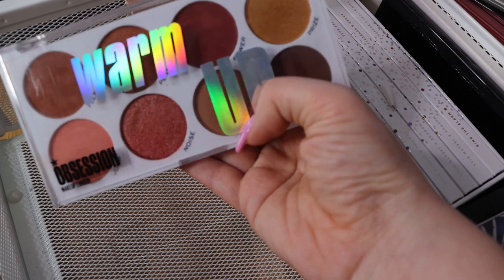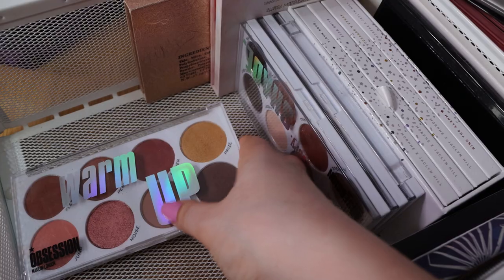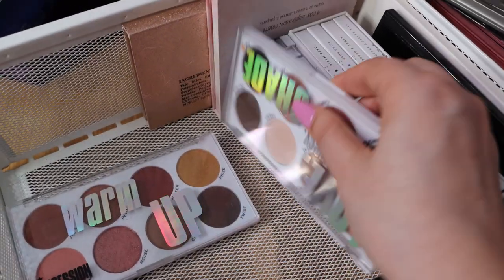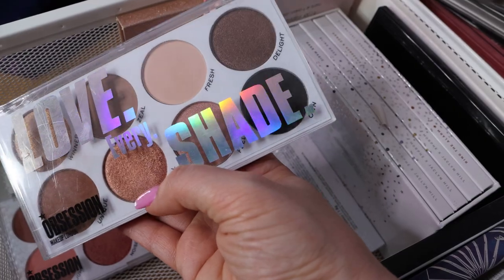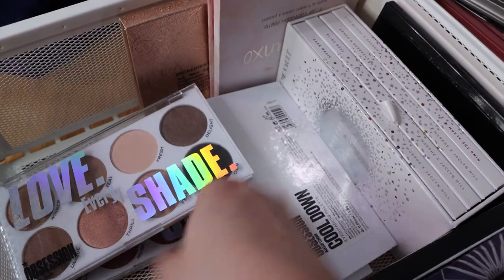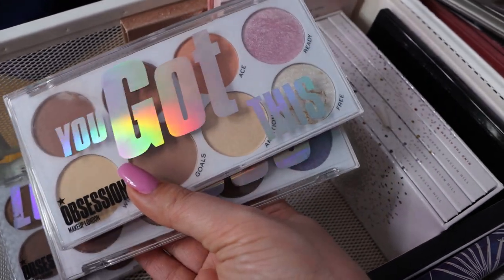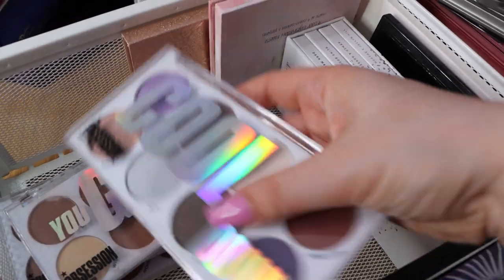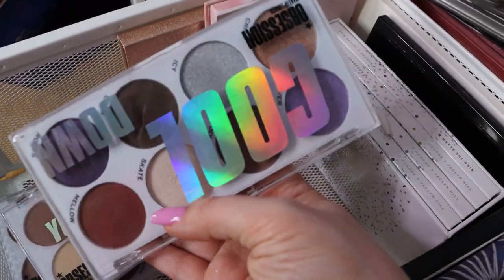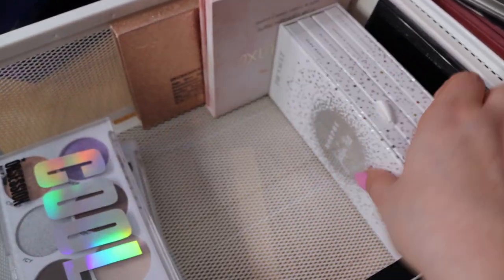This is the Obsession palette Warm Up, which I have a video review of on my channel if you want to see that. I like it. This is another one I also have a review of - love every shade. Very nice and pigmented shades. They work beautifully and are very cheap also. This one is a face palette that I've used a couple of times, and this is the Cool Down palette. I also like these shades - pigmented, easy to work with, nice.